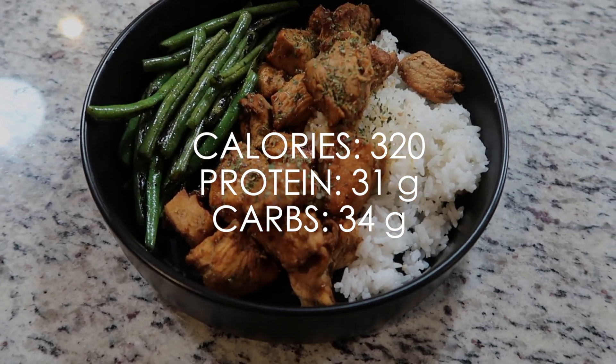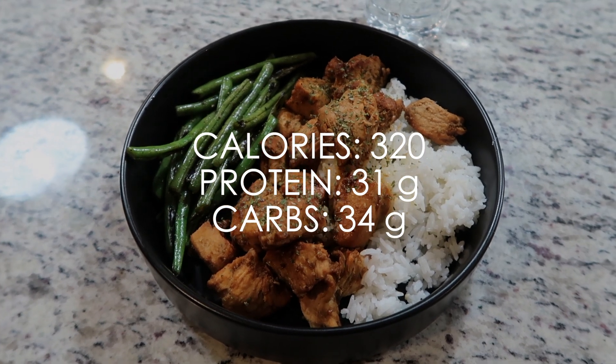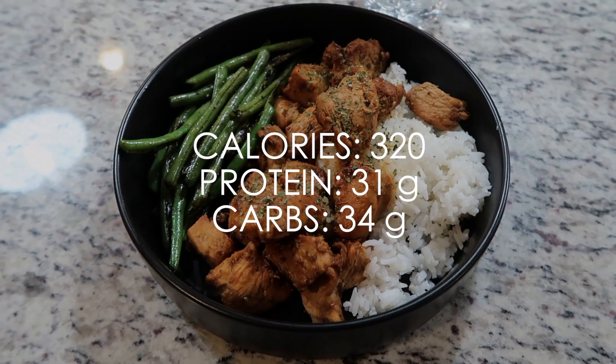This is my dinner! I actually followed a recipe off of Instagram. If I can find it on another platform like Pinterest, I'll definitely link it down below — I'll also link the Instagram below.